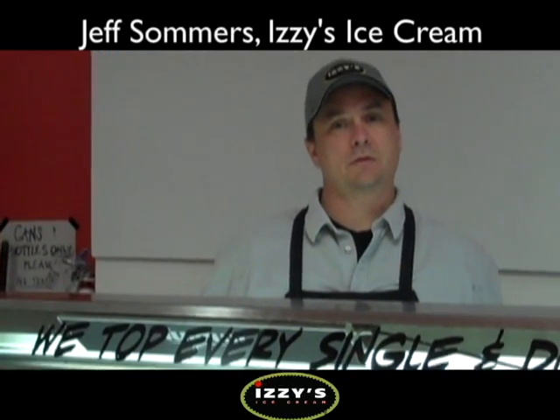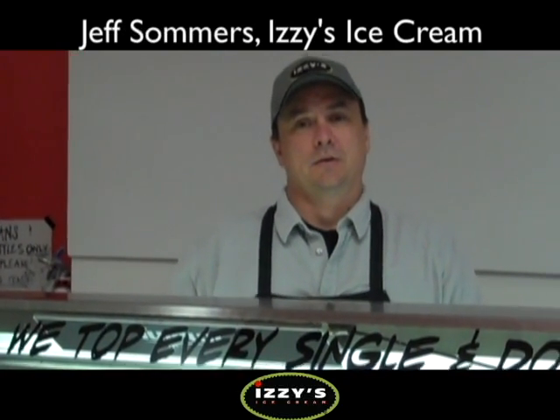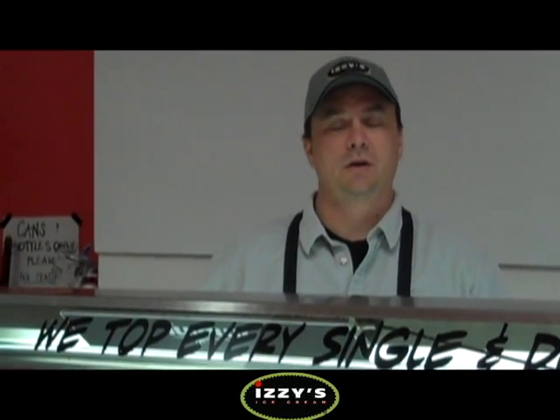I'm speaking with Jeff Summers of Izzy's Ice Cream, and Jeff has a unique solution to a customer service problem that you've had for quite a while. Can you explain what the problem was first?